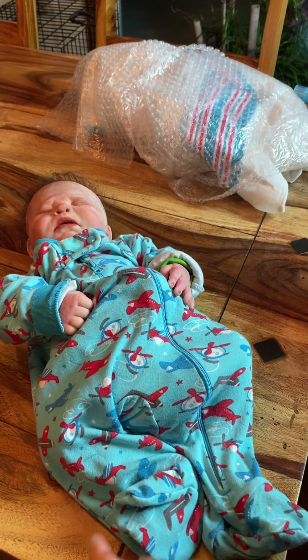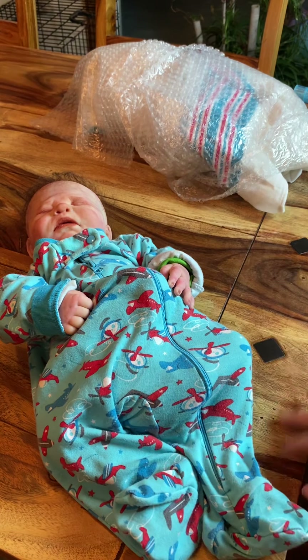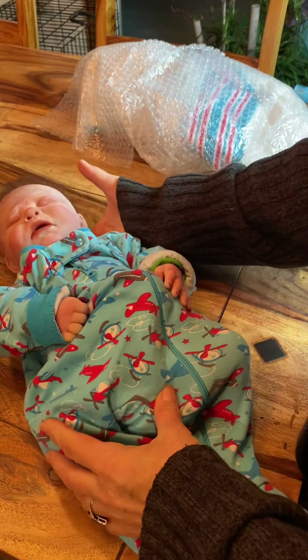Hi everybody, it's me, Rosanna from Rosanna's Fairytale Reborn Nursery, and I'm just showing you around tonight with the babies.